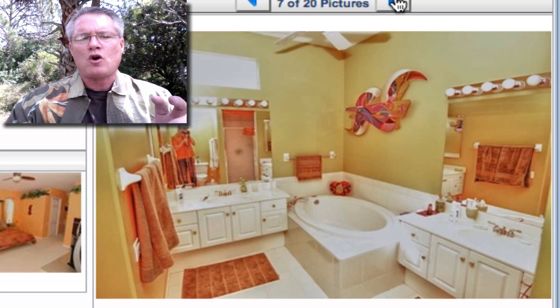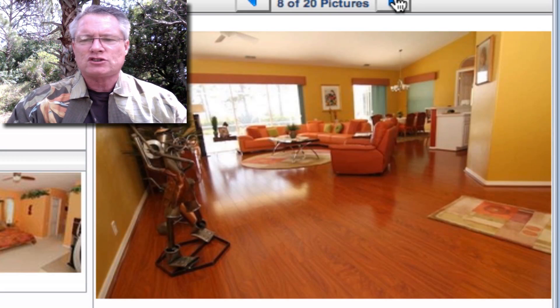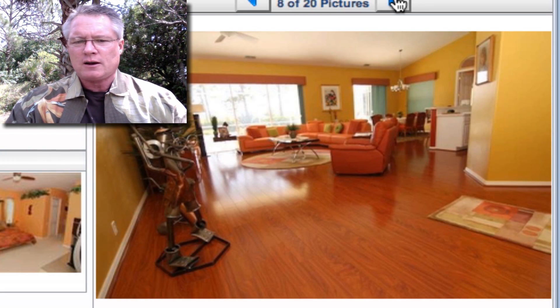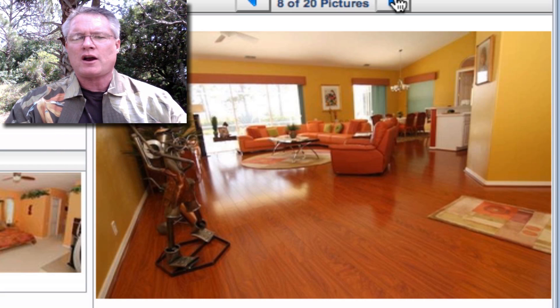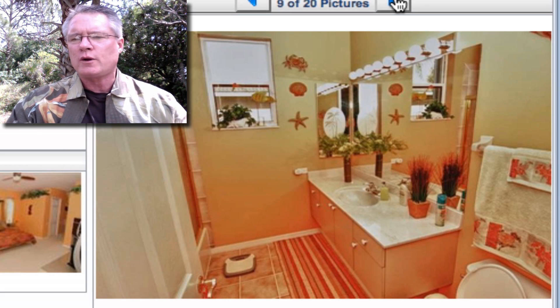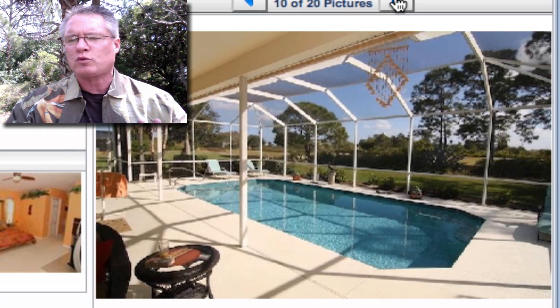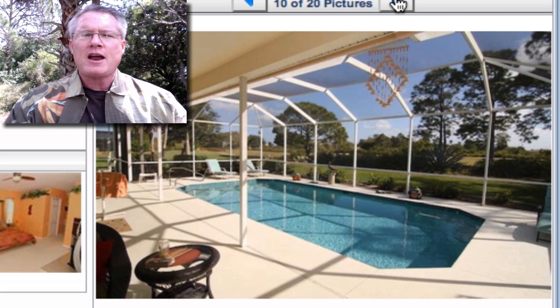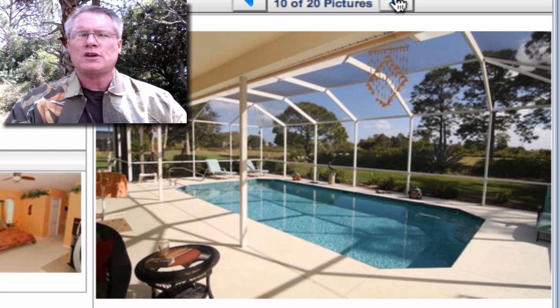This particular home has just been gorgeously updated, as you can see from the pictures. It has a great room living room style with beautiful African mahogany floors, new custom paint throughout, new kitchen appliances, a new pool heater, and a new air conditioner that was just put in right after the owners bought it a few short months ago.